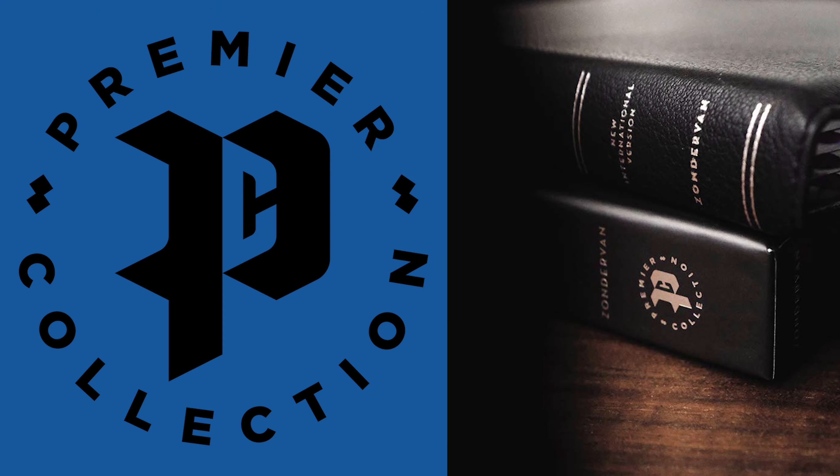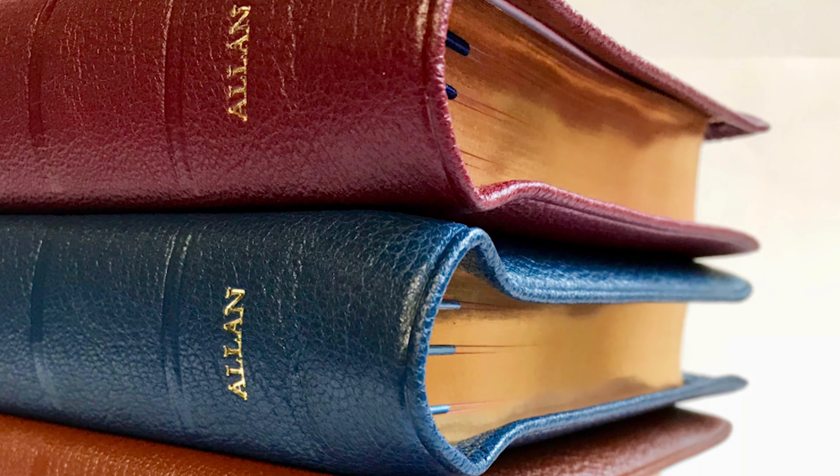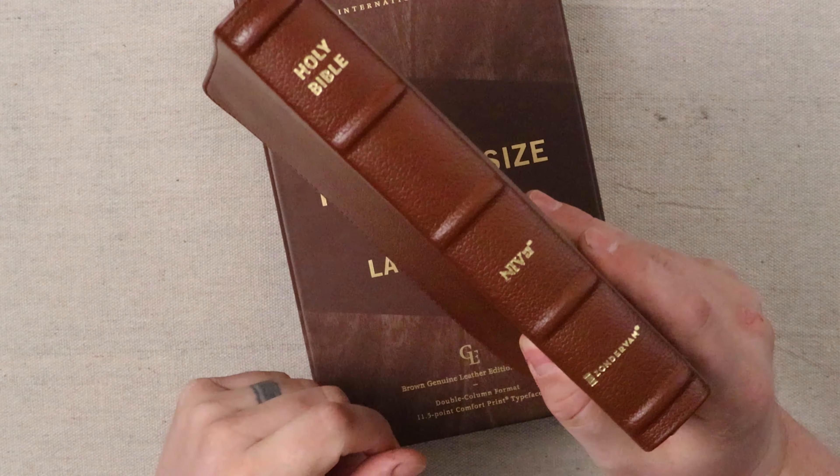We can't compare this Bible to other premium editions or even top grain editions that have a much higher retail. We have to look at this in the light of it being more a genuine leather, as it's described on the box. Comparing this to a genuine leather edition, honestly, this leather feels like pigskin to me. It just feels like an ordinary genuine leather edition. The grain is not natural — it looks like the grain is impressed into it, but that's no different from any other genuine leather edition. A pigskin is going to have the grain impressed into it as well. It does have raised ribs, which is awesome.